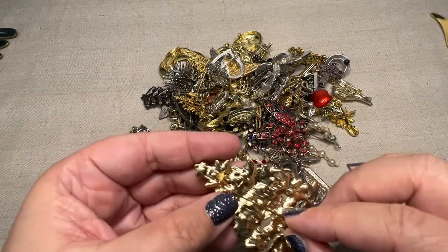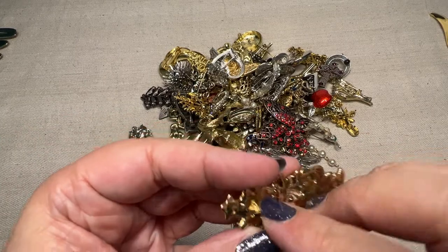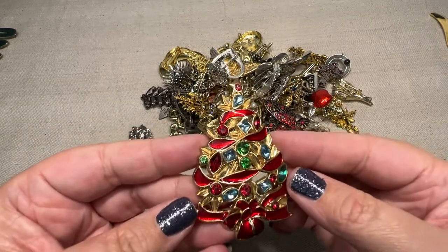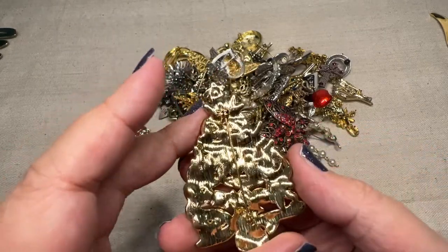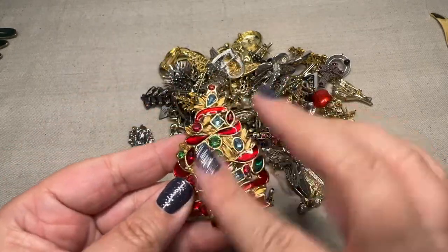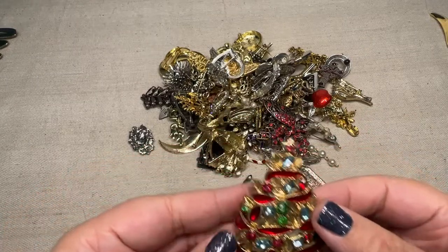I have a feeling this is probably a giant Christmas tree. I'll probably have some Christmas lots coming up. That's cute with all the rhinestones on it. I'll probably have like a dollar Christmas brooch sale at some point when I start getting them all together.